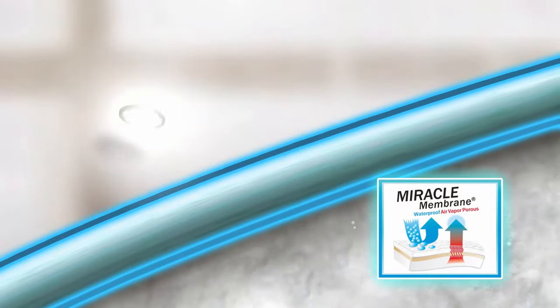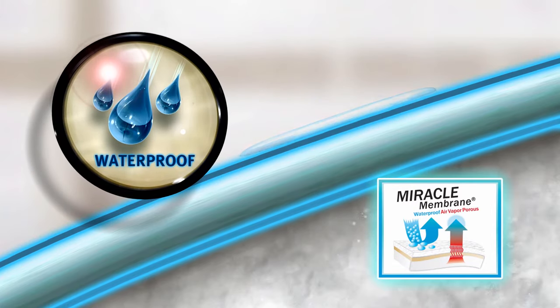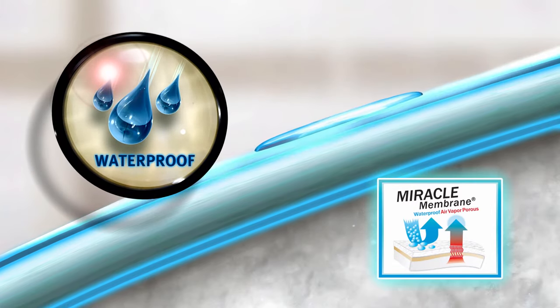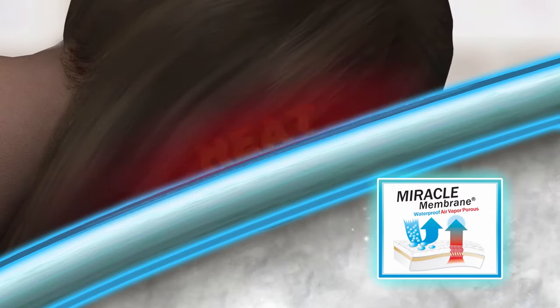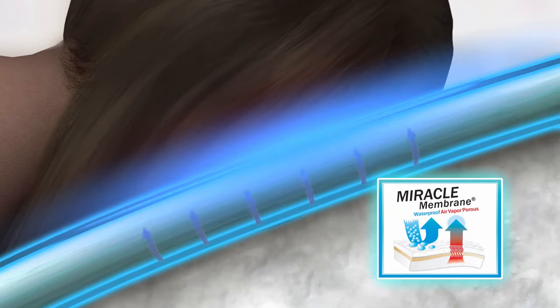The Miracle Membrane has a two-way barrier. First, the 100% waterproof membrane completely surrounds your pillow. Second, it's air vapor porous, allowing body heat to pass through while still providing you and your pillow needed protection.